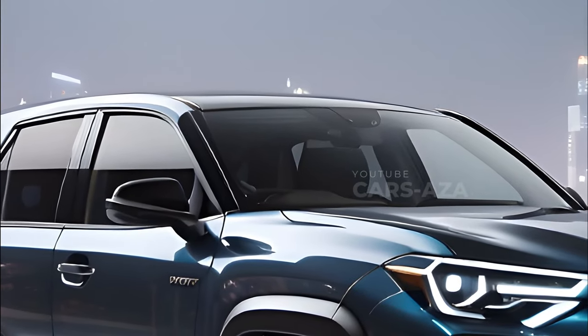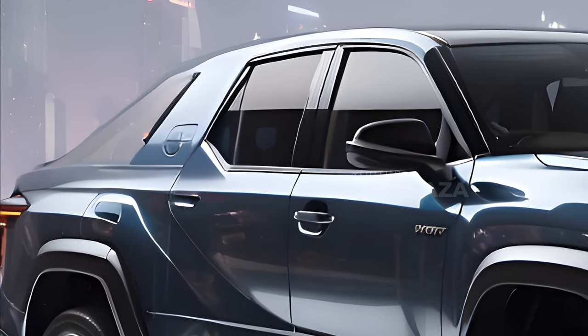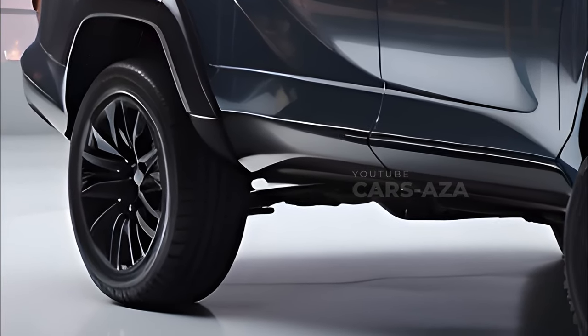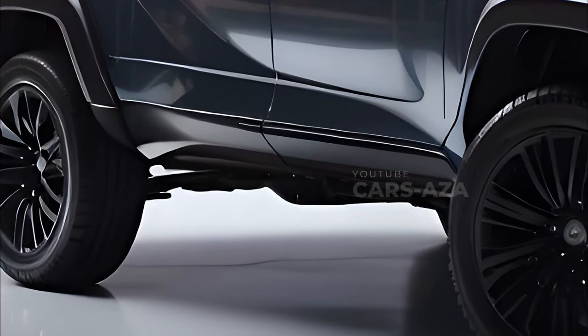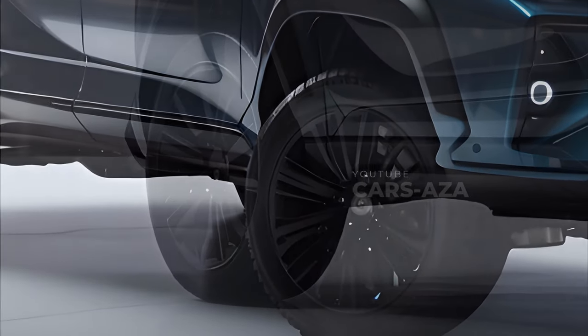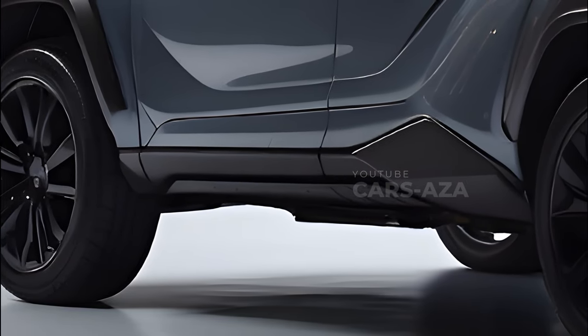Also, in line with current trends towards eco-friendly transportation options, the next Hilux is going to have electrified powertrains in its lineup. Toyota is making a determined effort to reduce its environmental impact and meet the changing expectations of environmentally concerned consumers by transitioning towards electrification.